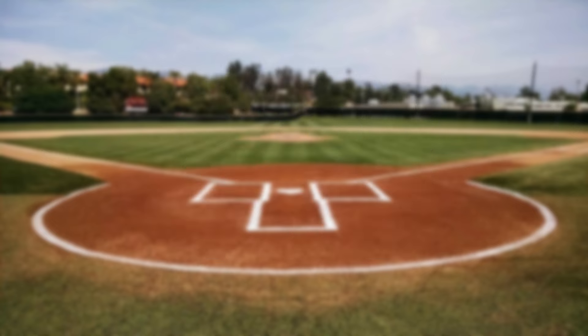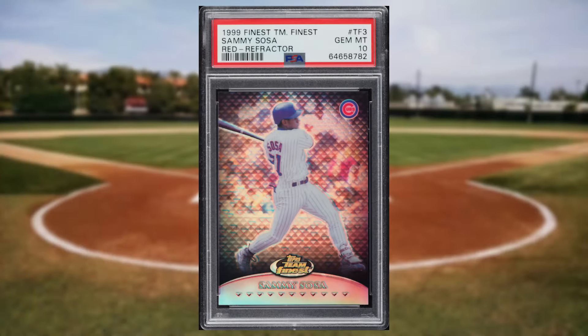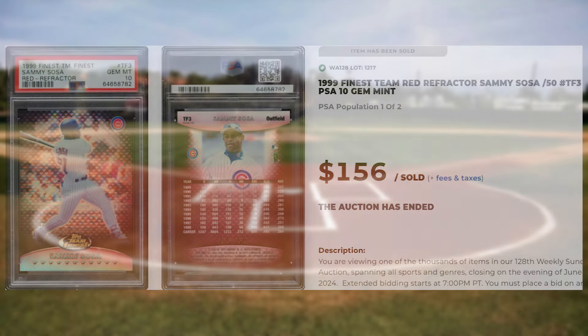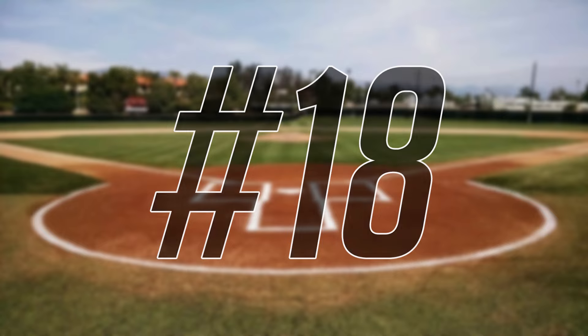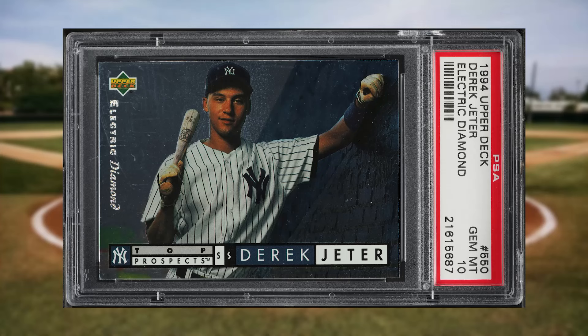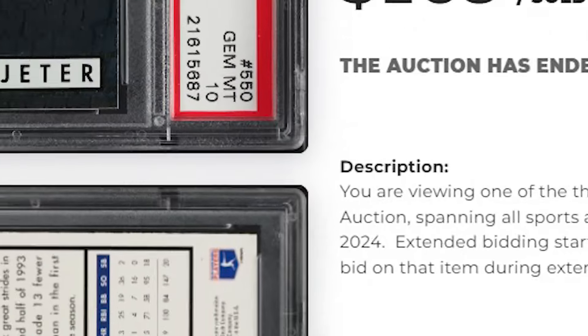Up next at number 19 is this 1999 Finest Team Finest Sammy Sosa Red Refractor, card number TF3. Serial numbered at number 50, this red refractor was in a PSA 10 and it sold for $156. Coming in at number 18 is this 1994 Upper Deck Electric Diamond Derek Jeter, card number 550. This was a PSA 10 and it sold for $168.